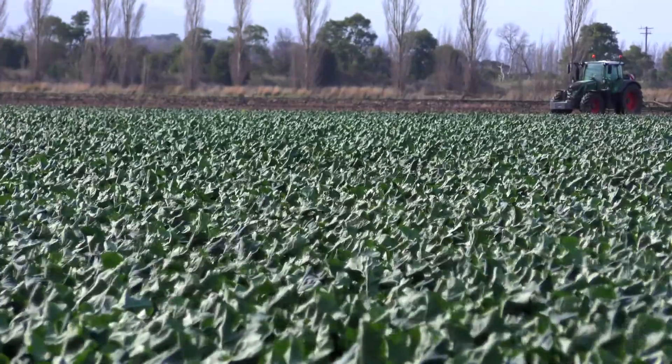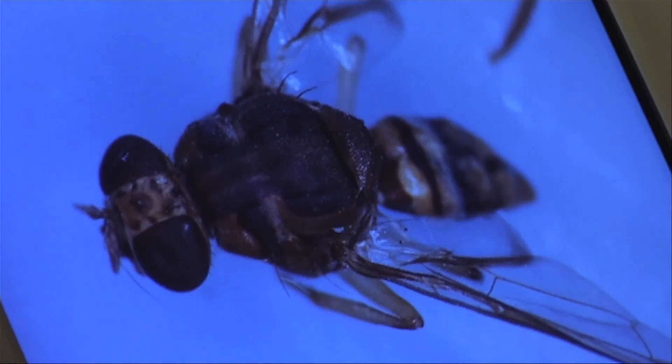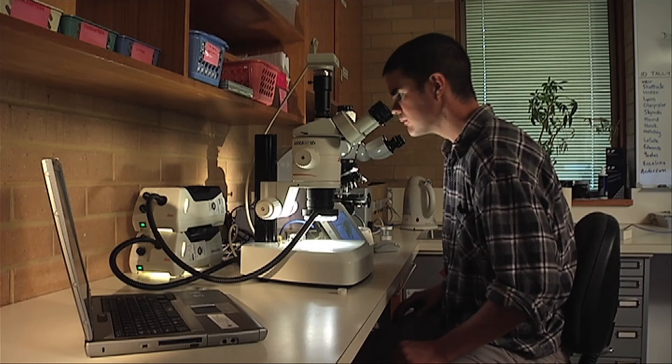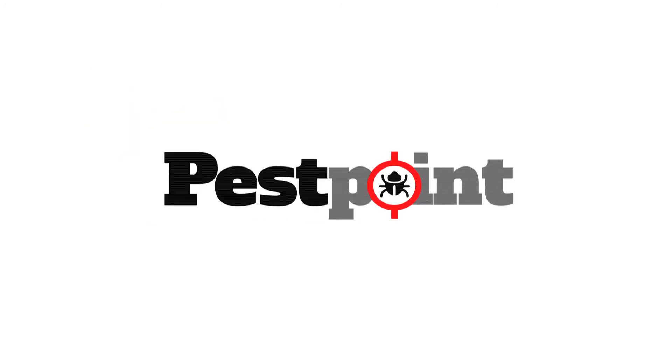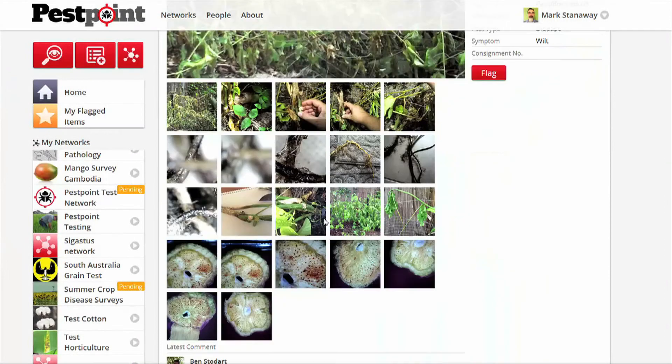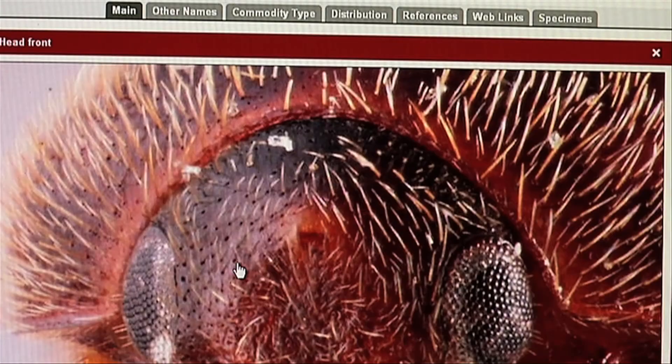The problem is that most pests are found on farms a long way from city-based experts in taxonomy, plant pathology and entomology. The Plant Biosecurity CRC has developed PestPoint, a system designed on modern social media principles to facilitate remote identification of plant pests.